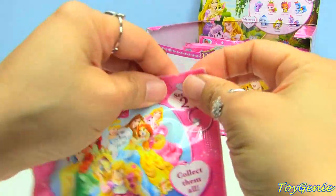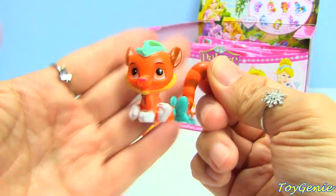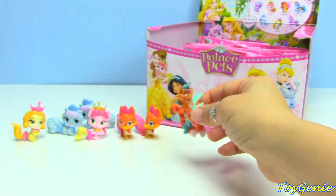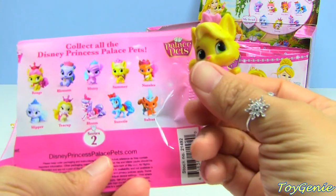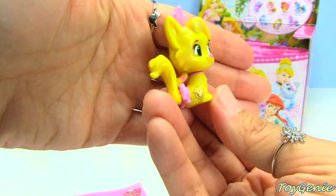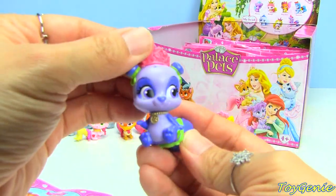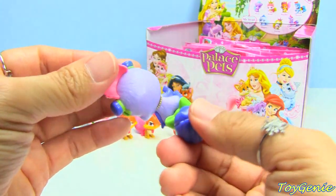I wonder if they're going to come out with pets for Elsa and Anna. This one has to be Jasmine's pet - it looks like a tiger and the name is Zoltan. This one is Summer, and I think Summer is Rapunzel's pet. Let me know, guys, if I'm making a mistake with the pets and the princesses. This one is Mulan's pet, and the name is Blossom. They don't have enough Mulan toys.